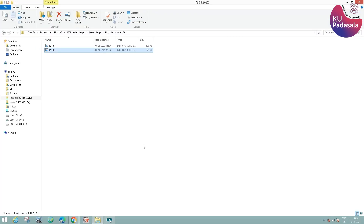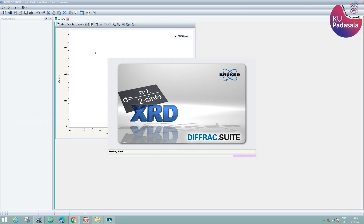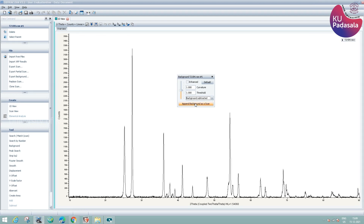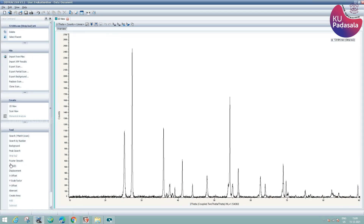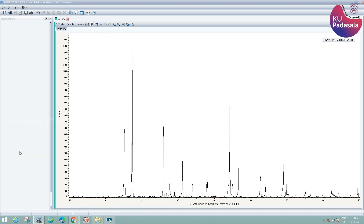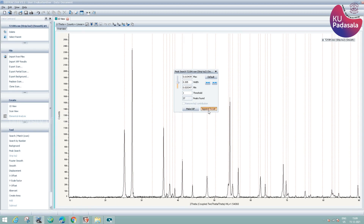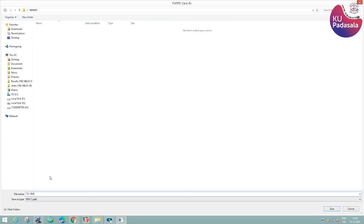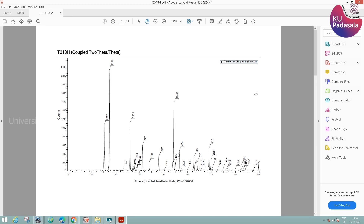The next step is to evaluate the phase of the sample using EVA software. Open the file in DIFFRAC.EVA software. The first step is background subtraction, followed by stripping of K-alpha lines and then smoothing. Then click on the Peak Search option. From the peak column view option, we get all the details about 2θ, d-spacing, etc. The result can then be obtained in PDF form.